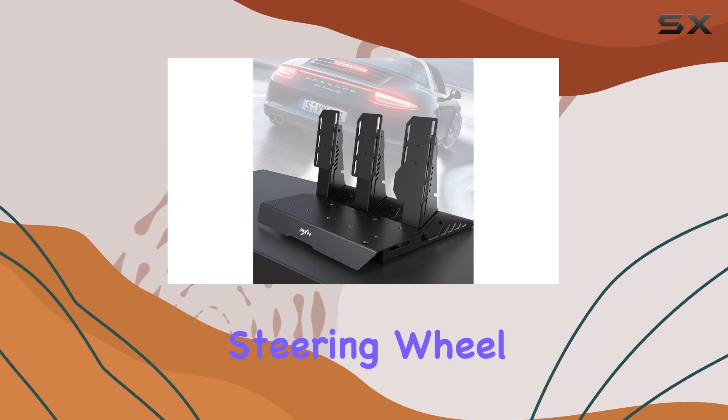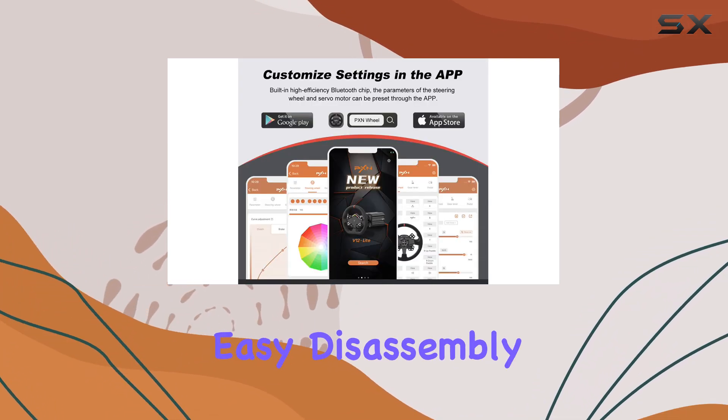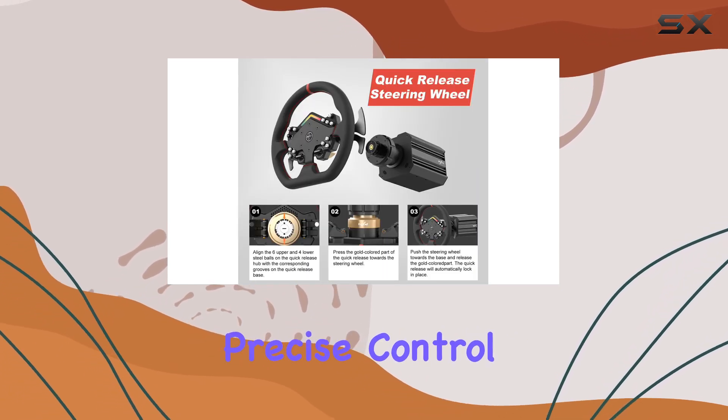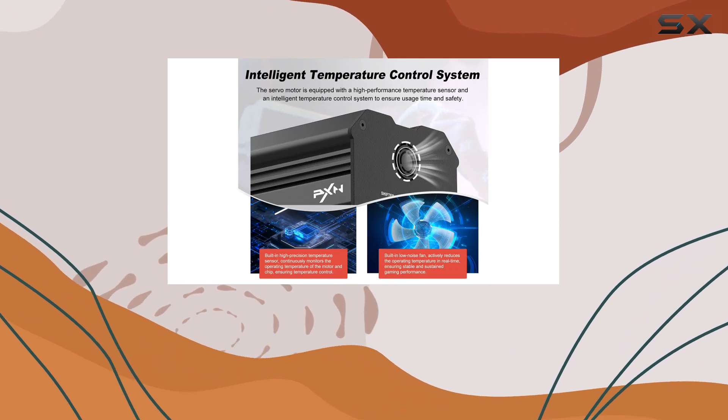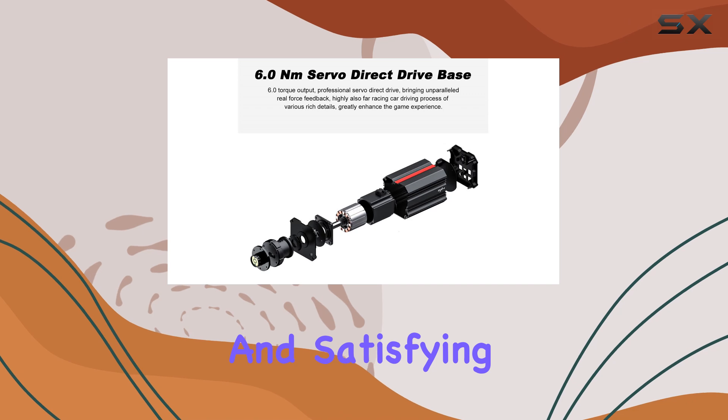The 13-inch steering wheel with its quick-release system adds to the realism, allowing for easy disassembly while maintaining a stable connection. The double-clutch paddles provide precise control, with magnetic and photoelectric induction switches, ensuring a responsive and satisfying feel.